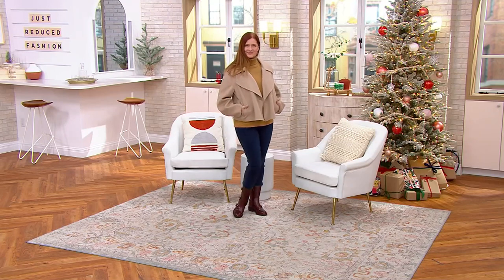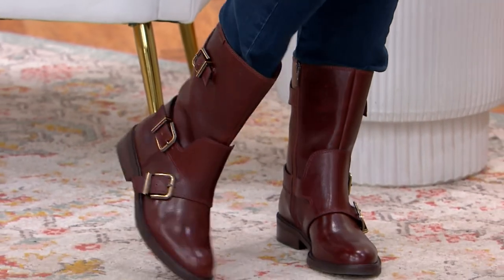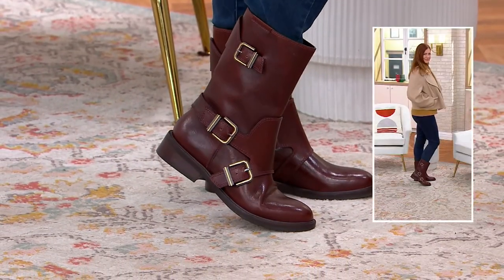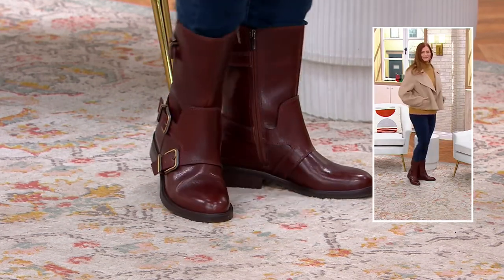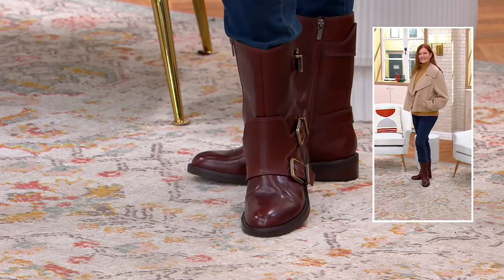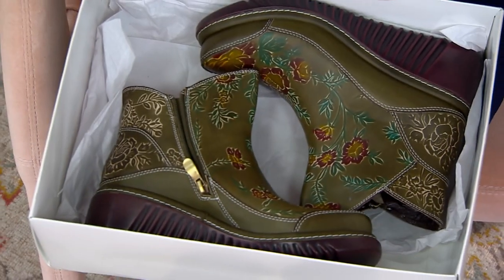They're so cute — great to see you. Time to shop for something from L'Artiste. L'Artiste is bringing us a shoe I've never seen before.